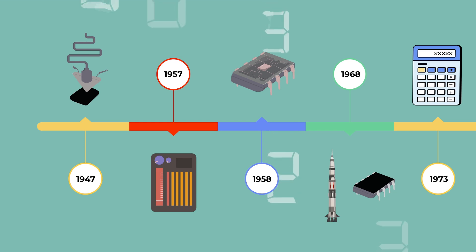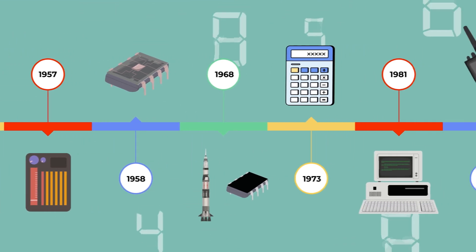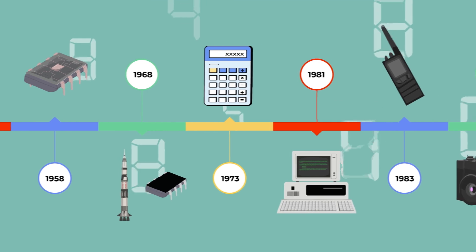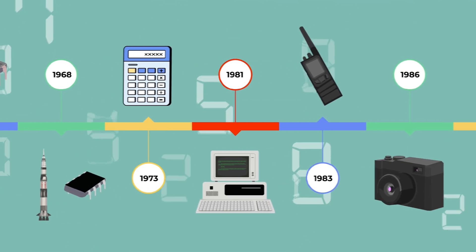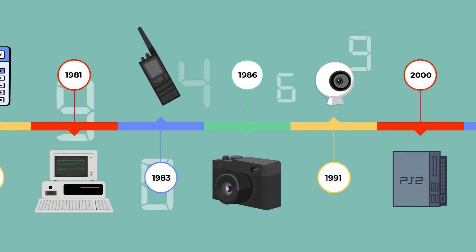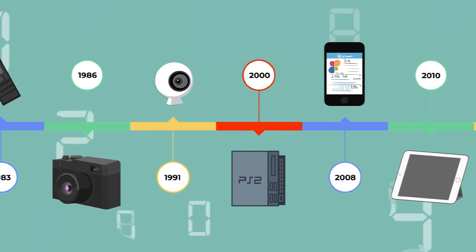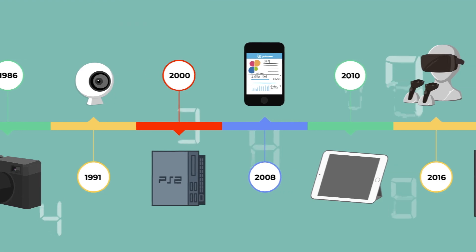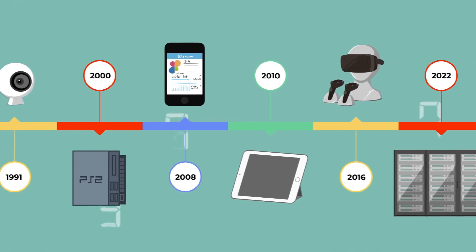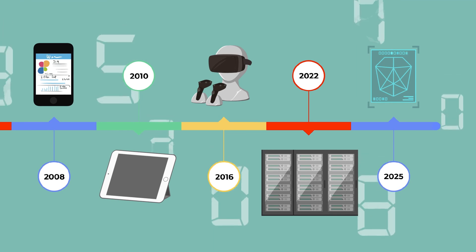Since 1947, transistors have undergone continual evolution. With advancements over the years, their production has soared into the millions and their size has progressively diminished. This reduction in size allows for the integration of numerous transistors into compact integrated circuits, giving them enhanced functionality. Today, we can integrate thousands of millions of transistors measuring only a few dozen nanometers onto a single chip. Are we reaching the limits of reducing their size?